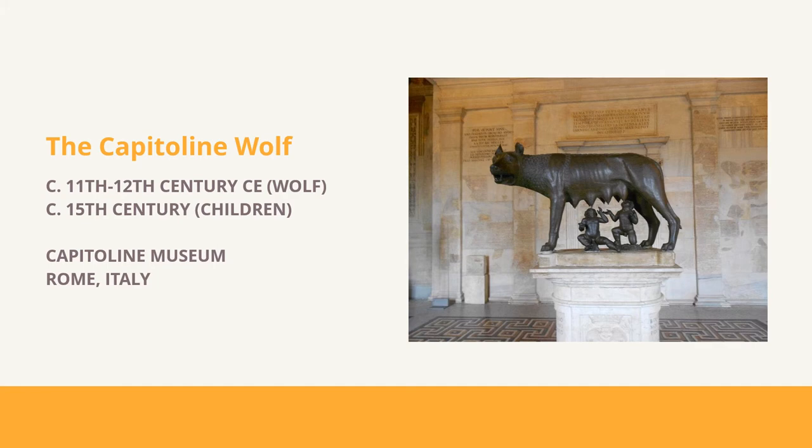But multiple tests and analysis were run, including discovering that the bronze was cast in the lost wax technique, and it was determined that the wolf was sculpted later, around the 11th or 12th century CE, while the twins were added a couple hundred years later.